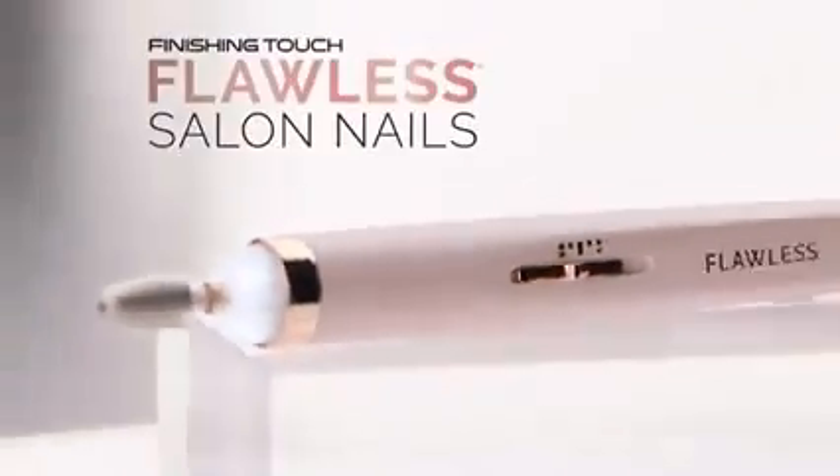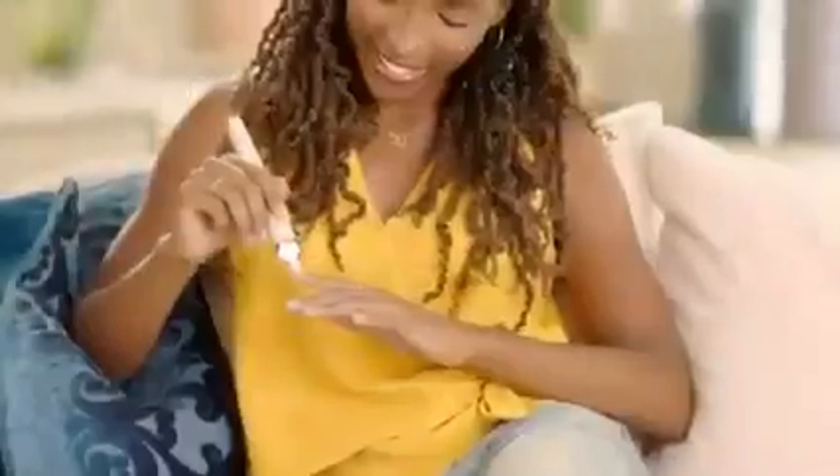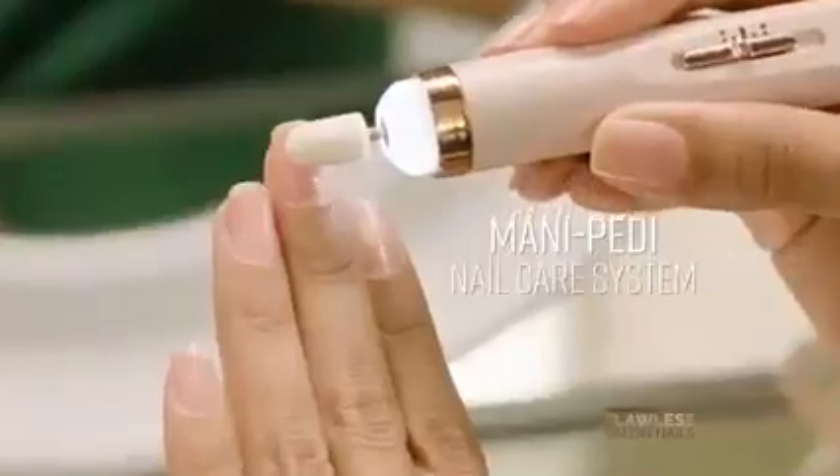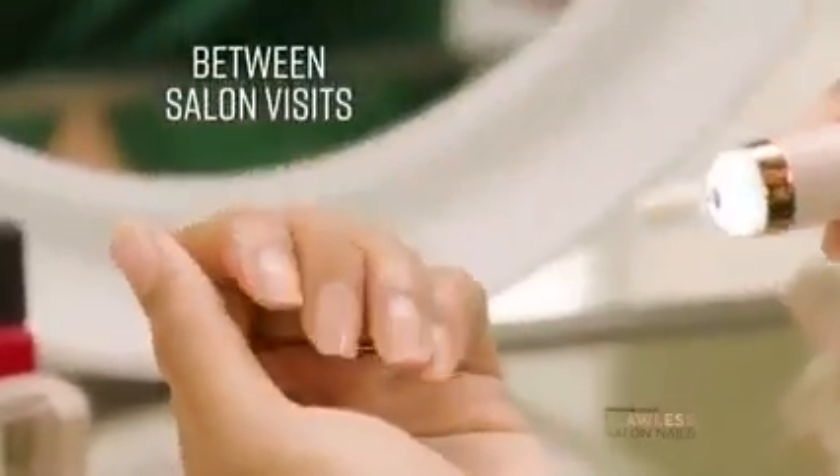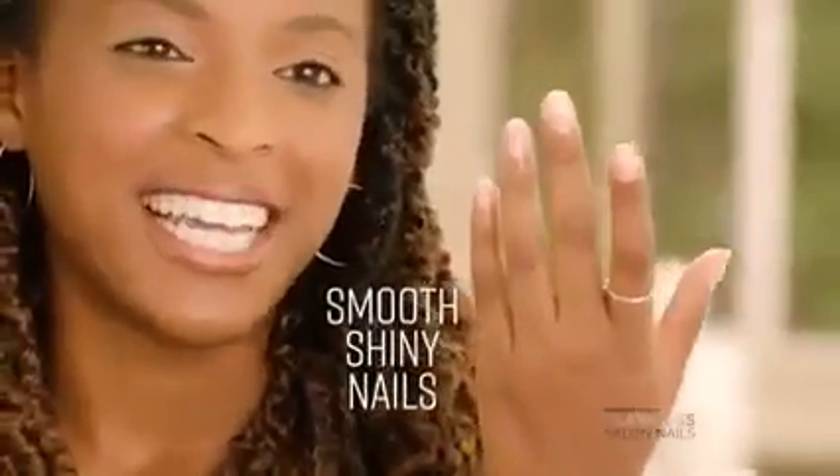Introducing Finishing Touch Flawless Salon Nails, the new easy-to-use mani-pedi nail care system that gives you a professional salon-style look between salon visits, or instead of. My nails are super smooth and shiny after using it.